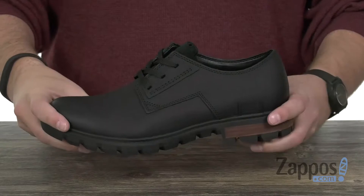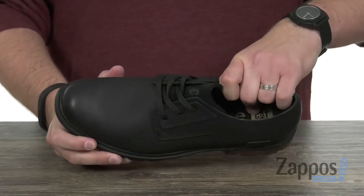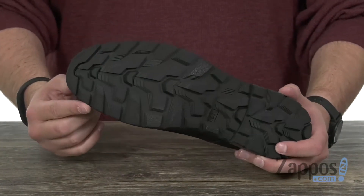Got some good cushioning in that footbed too, really going to keep your feet feeling supported and comfortable, with a very durable rubber outsole on the bottom with tread on it to keep you steady.